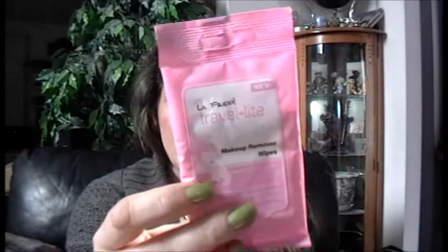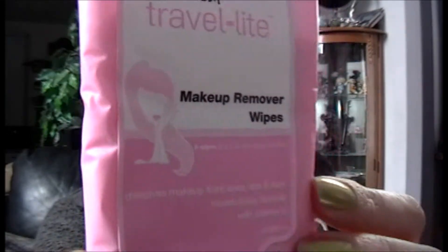We will just go right into the bag here. So the first thing I got is makeup remover wipes from LaFresh Travel Lite, in a very pink little bag. Never seen this before. Just basic eight wipes in here, so just basic makeup removers.